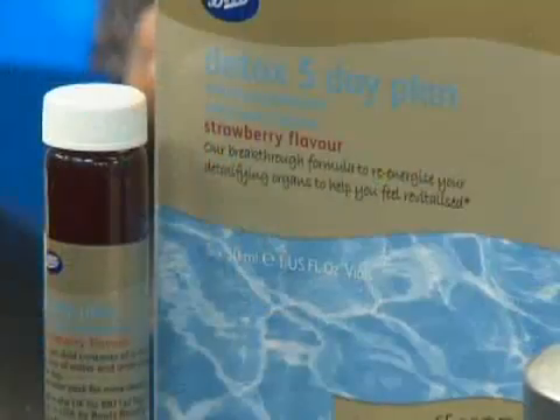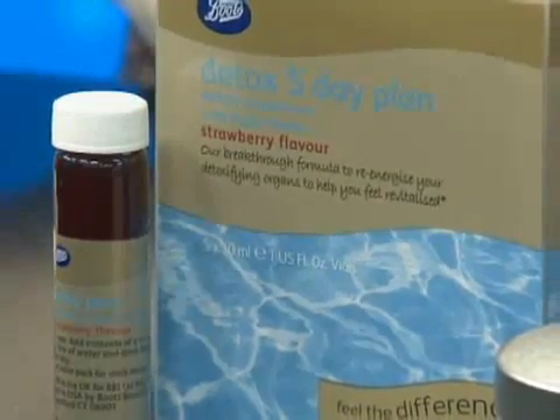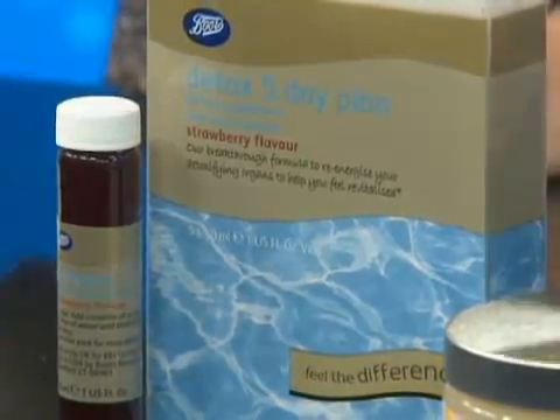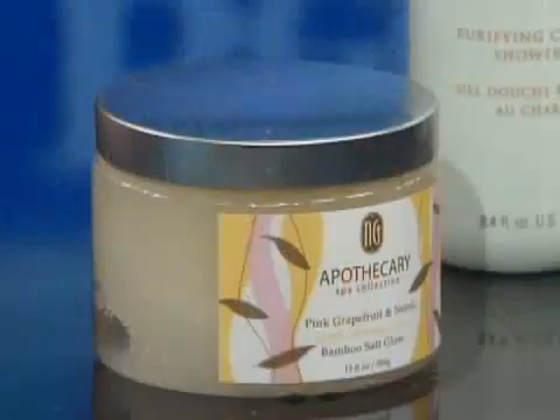Now let's move on to the body itself. There are a lot of cleanses out there that people are doing — some homemade, some not. This one here is only $20. It's five days. It's from Boots, which is a UK brand and they sell it at Target. Strawberry flavor — just take your bottle of water every day and pour in a vial of this herbal remedy. It's supposed to prepare your liver for detoxing.